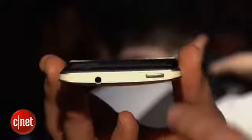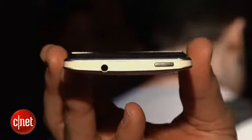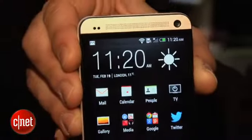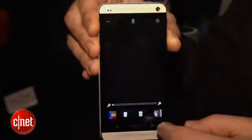On the top here is an IR blaster, which communicates with home theater products like a television, stereo, that kind of thing. So you can basically use it with something that HTC calls HTC TV Sense, which enables you to change your channel, view the programs that you want, know when they're on, and see guides for local programming. That's something that's really interesting, so definitely want to check that out once we get one in for review.